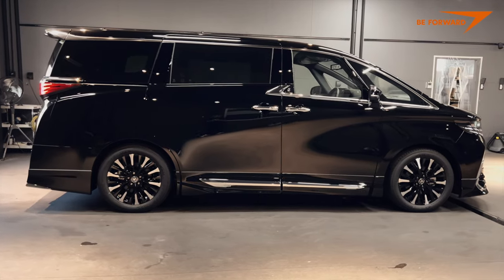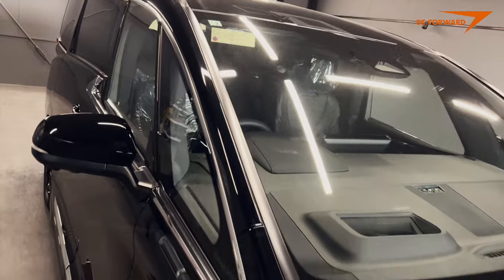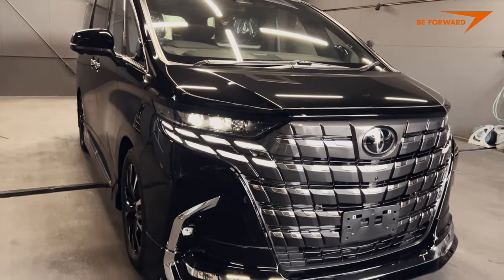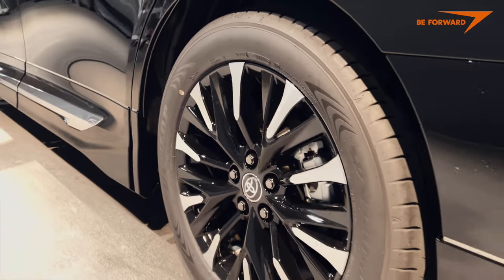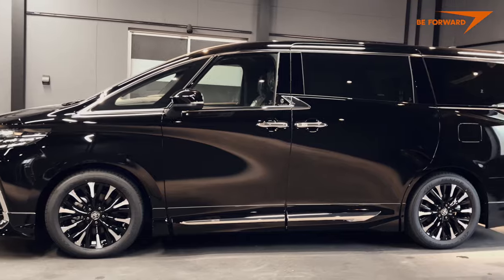Dynamic, clean lines — just what a van should look like today. These flowing, dynamic lines overlap in the bodywork and are further accentuated by a slightly sharper profile of the hood. The car features the Modelista Visual Package, which slightly alters the elegant look of the Alphard Executive, giving it a sportier and more aggressive character.